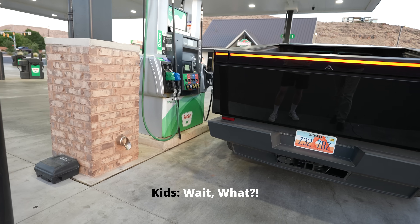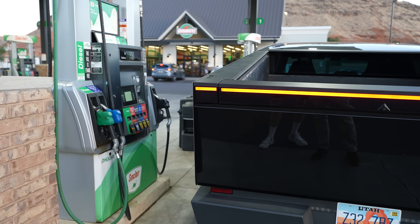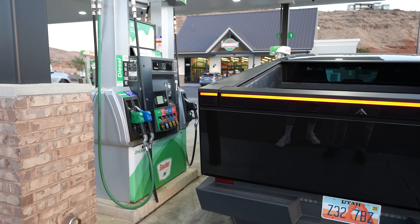Some kids spotted us and started yelling: 'Why are you in your Cybertruck at the gas station?' We're here to get gas, kids.